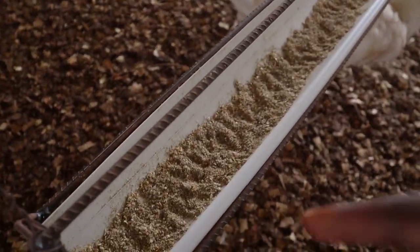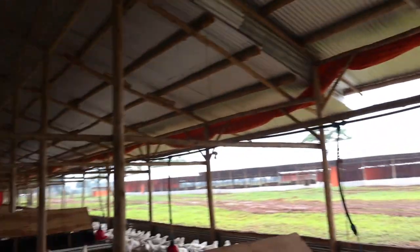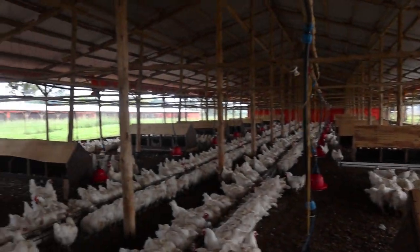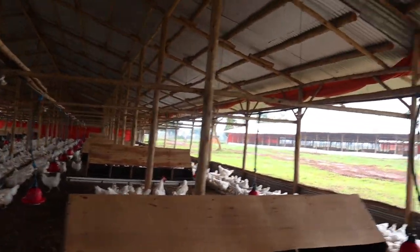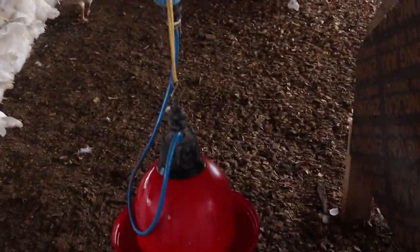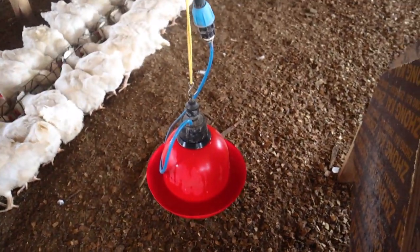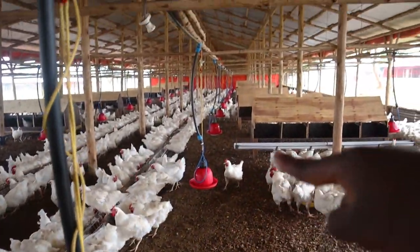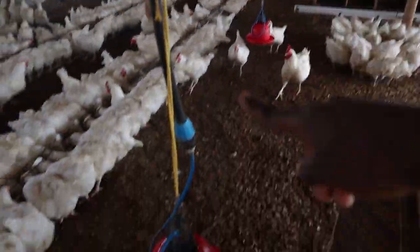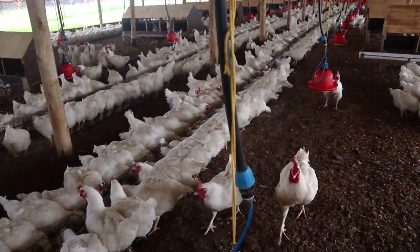You can see the male feeders with huge combs feeding here. The feeder is supported up using a small binding wire onto a wooden post — that's how the entire chicken house is built. And over here you can see our drinker system: an entire line of drinkers running right through to the end.